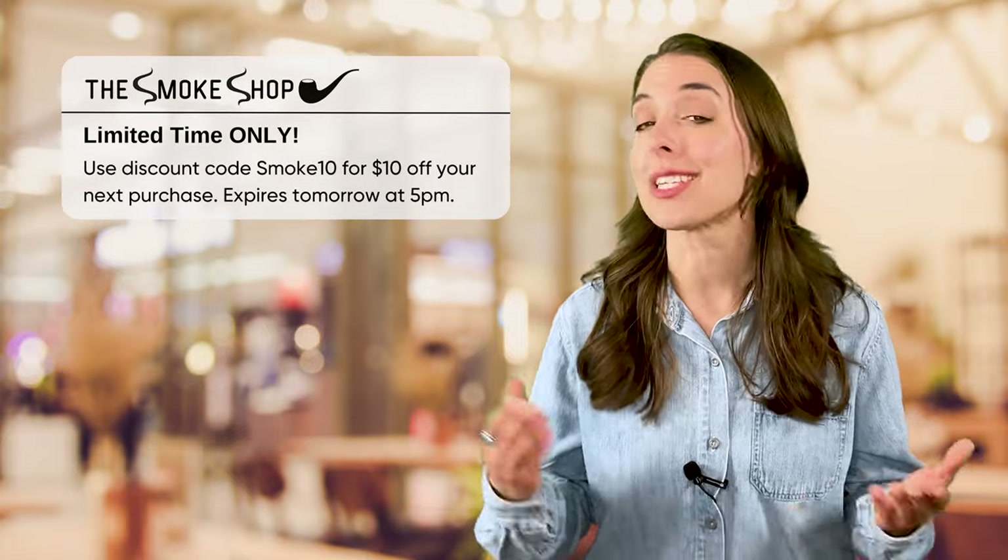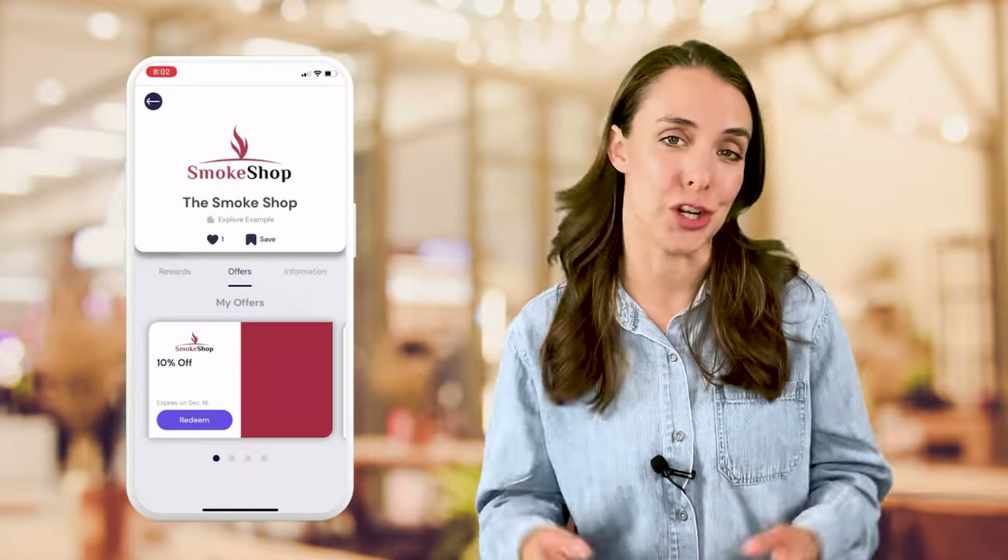Did you know that SHAFT regulations don't apply to push notifications? The problem is you need to have your own app in order to send push notifications. But good news — when you sign up for Spark Loyalty, you get your own business page on the Spark Loyalty mobile app so that you can send mobile push notifications to your customers.